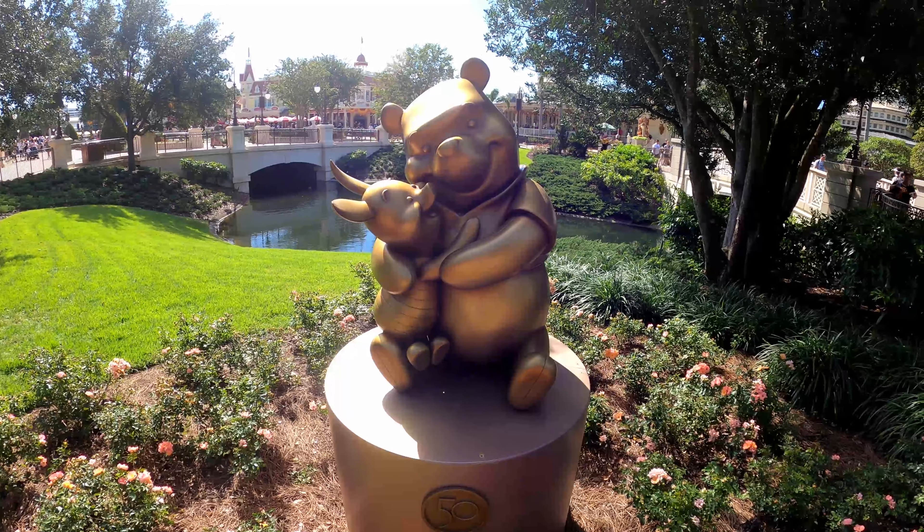Right next to Skipper Canteen, on this little house facade, you'll see Orange Bird. He's on the list of the Disney statues as well and his is a little hidden. It takes a little effort to find him, but he's right here next to the Skipper Canteen in Adventureland.